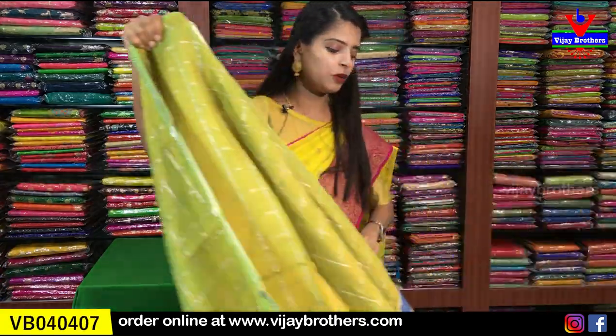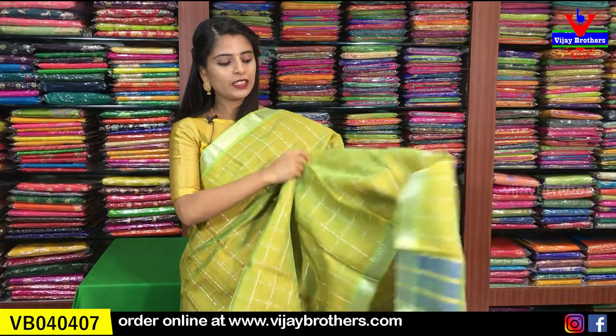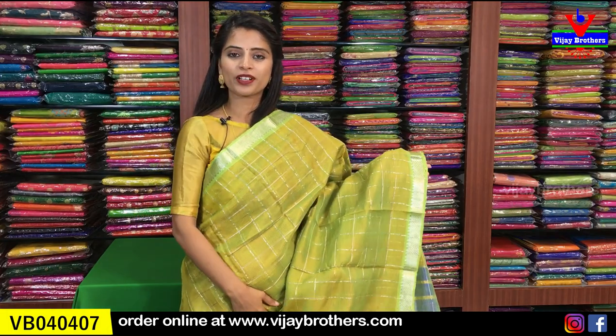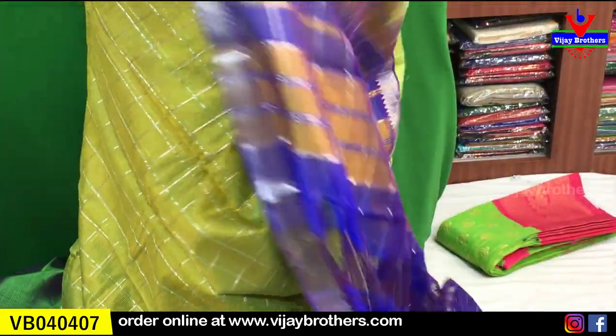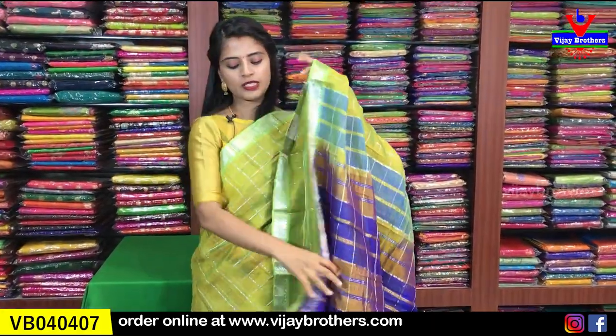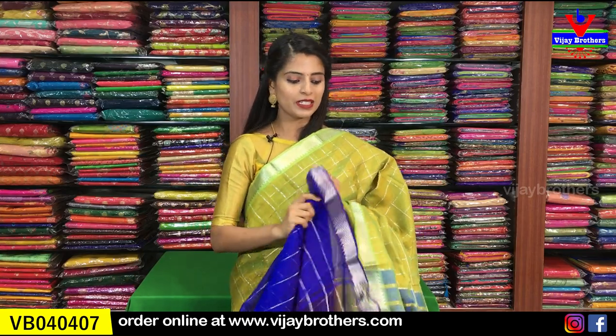Next color is green with blue combination — a beautiful pista green with blue. Both sides have a one inch border with silver kaddi and temple style borders. The body has silver checks — nice large silver checks. It's very neat and easy to handle. A contrast blue pallu is included. The contrast blue blouse pattern is shown — you can also get it stitched as a designer blouse pattern to change the look of the sari completely. Very beautiful. Price is ₹2,800.